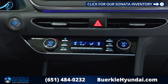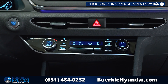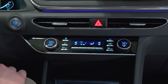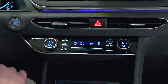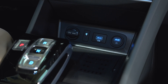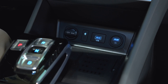Coming down to the dual zone climate control, you can see each zone has a dial. We have three different auto settings so that you don't have to fiddle with all of the small fan settings. We also have heated and ventilated seats in the limited trim level, as well as a heated steering wheel. Below that, in the limited trim level, you have your power station including a 12-volt power plug, USB charging ports, and a Qi wireless charger.